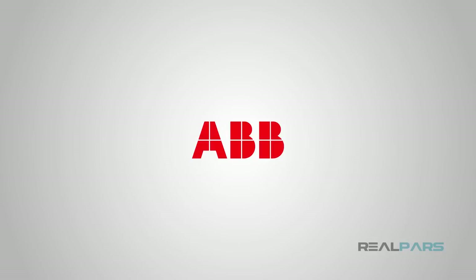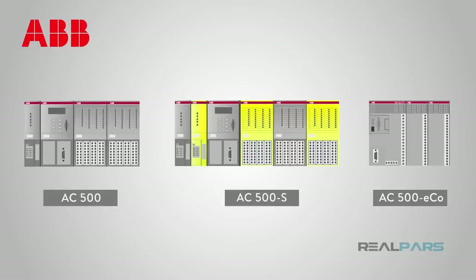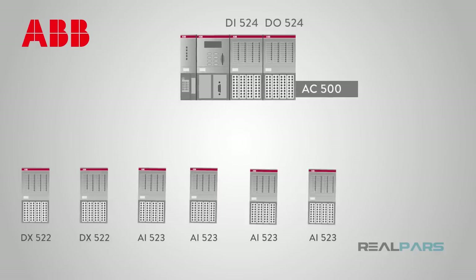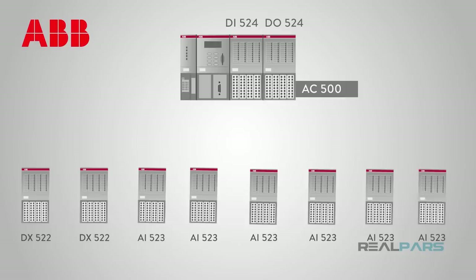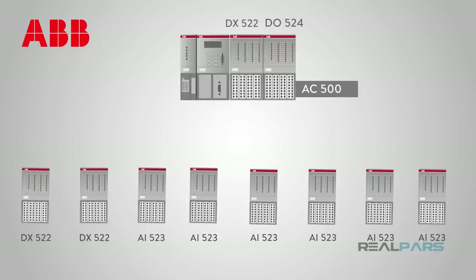Another well-known and high-end PLC manufacturer is ABB. ABB offers their AC500 lineup that caters from small to large high-end applications. One aspect of the AC500 line that sets it apart from other brands is their concept of any module in any CPU — meaning that no matter what CPU you have for your AC500 PLC, you can use any ABB AC500 module. This makes finding replacement parts easy and affordable.